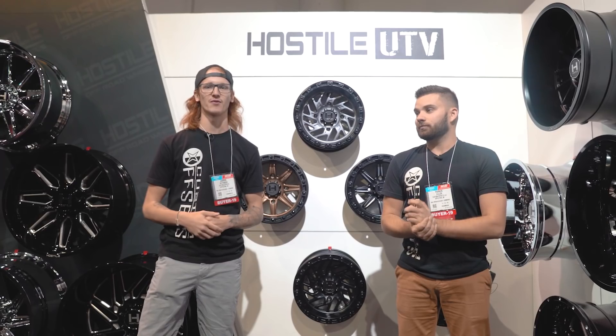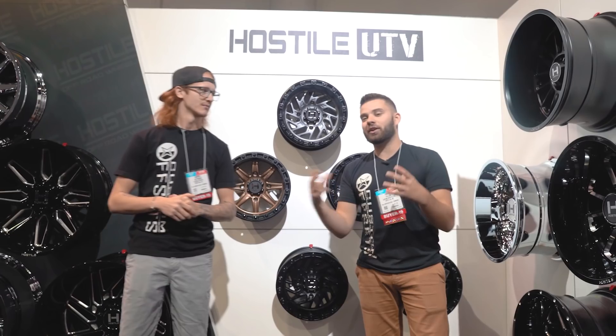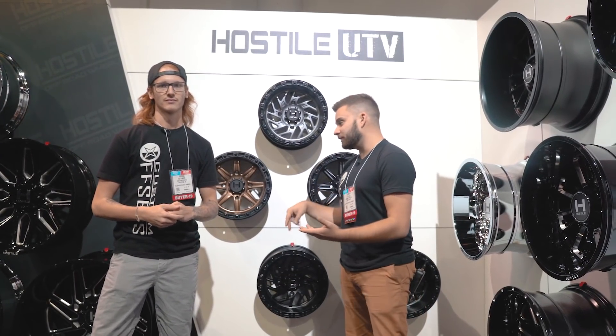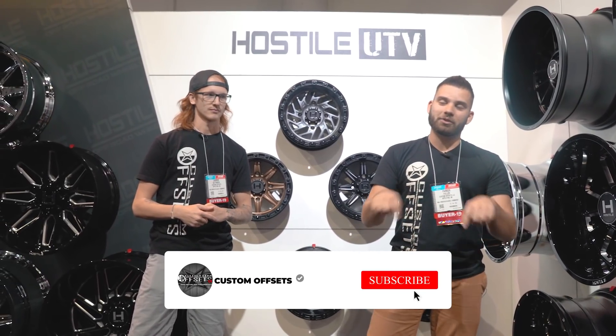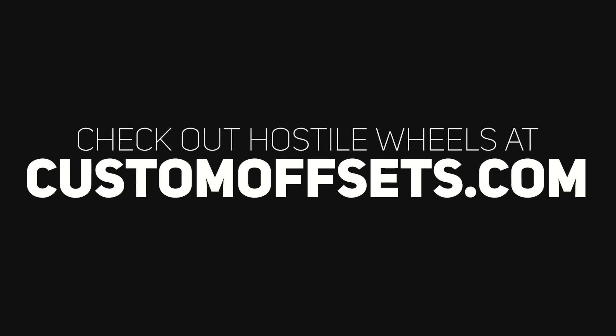So that's their cast lineup, forged lineup, and UTV lineup from the Hostile booth here at SEMA 2019. When it comes to Hostile, they usually get us updated right away, so we'll toss some links in the description if you want to check out the Hostile wheels we currently have. All of these will be on the website at customoffsets.com. Make sure you like, share, and subscribe. Peace. Bye, guys.